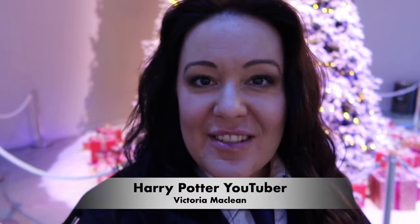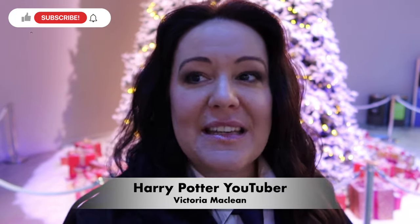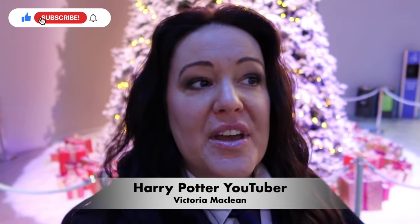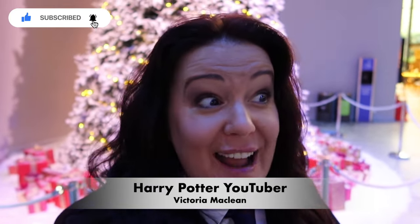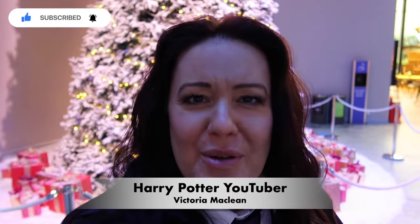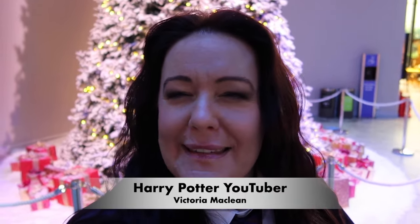Hey guys, I'm Harry Potter YouTuber Victoria McLean. Daniel came up with this really genius idea - he said 'Mum, I know people enjoy watching your videos but they'd really enjoy to see what you do at the tour.' So this is my personal guide to what I do at the tour, in the order we do it. I'm here for Hogwarts in the Snow - I love it. There's Christmas trees and decorations everywhere and the music is as magical as ever.